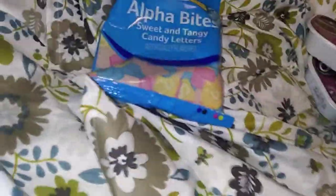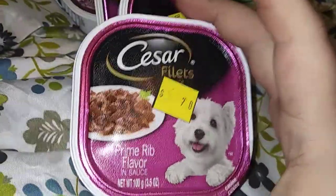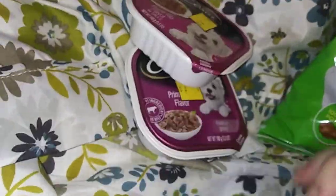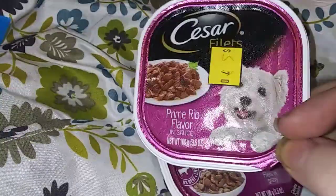The first one is a Caesar — this is the Caesar dog food right here and it is on sale. Can you believe it? Prime rib for dogs — unbelievable, they eat better than we do. There's the barcode. These are 35 cents each and they're all prime rib.